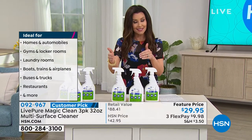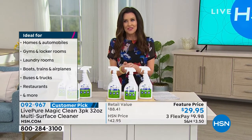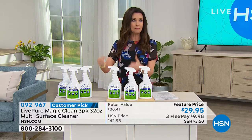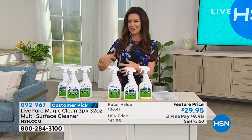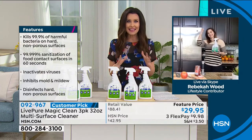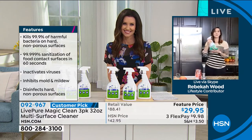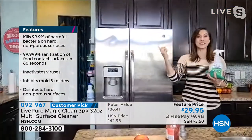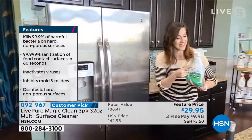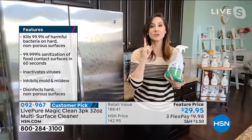Guest Rebecca Wood joins us — this has transformed not only her home but her cleaning routine. She was able to throw out all the stinky, toxic products and now she can take one bottle around the entire house. She starts by demonstrating the cleaning power — her daughter made a mess with chocolate syrup on a surface, and she sprays Magic Clean.